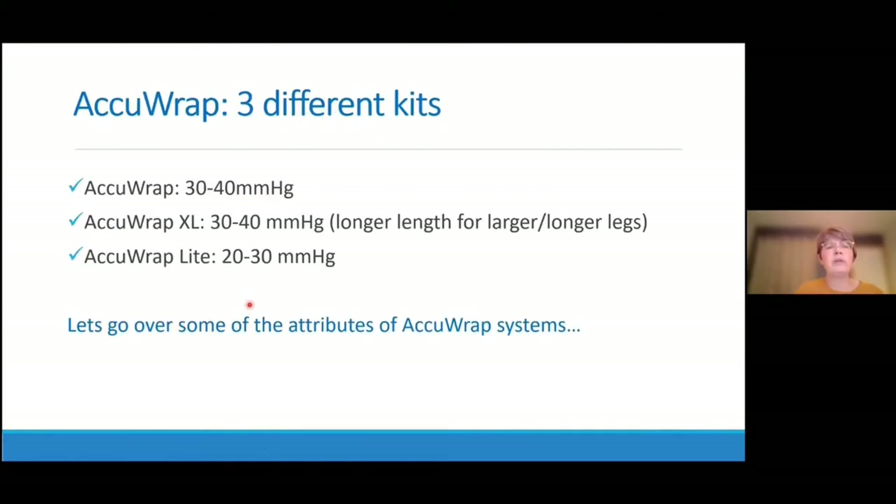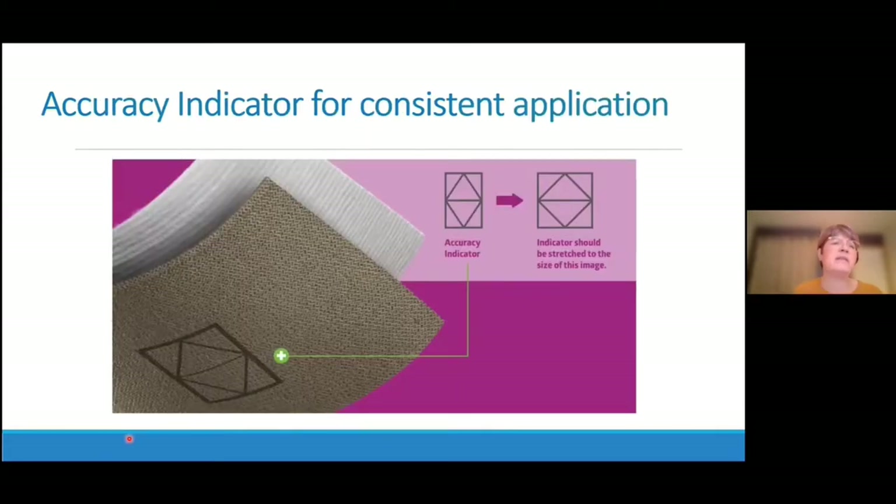AcuWrap comes in three different kits: a regular at 30 to 40 mmHg, an AcuWrap XL which has a longer length for larger and longer legs, and AcuWrap Light at 20 to 30 mmHg. One key attribute is the accuracy indicator for consistent application — as you stretch the outer component, you bring that inner rectangle to a square shape, giving you a visual guide for consistent application at 50% overlap.